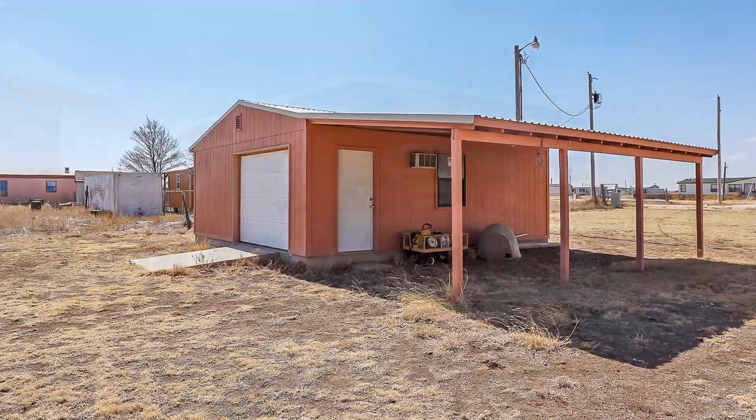This property has endless possibilities. It sits on five acres, has a circle driveway, a home office or homeschooling room, plus a shop. Give me a call at 231-0265 and let me make your dreams a reality.